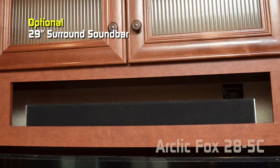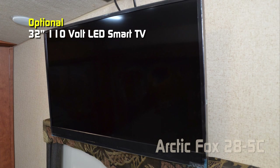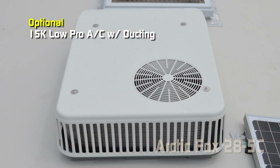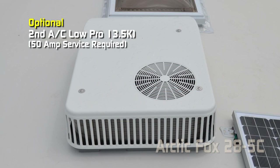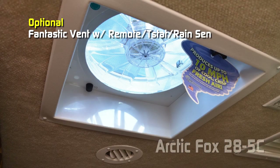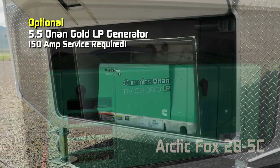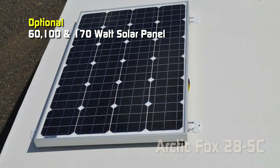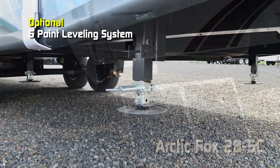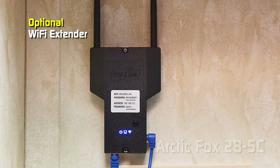Popular options for the 285C include 16 gallon quick recovery water heater, 29 inch surround sound bar, kitchen, sofa, or bedroom slide topper, aluminum guard main awning, 32 inch 110 volt LED smart TV in the bedroom, 15,000 BTU low pro air conditioner, standard 15,000 roof air, second AC low pro 13,500 in the bedroom, cordless vacuum, slow rise nightshades, holding tank heat pads, fantastic vent with remote thermostat and rain sensor in the bedroom, power sliding stab jacks in the rear, fireplace, 50 amp service, 3.6 or 5.5 LP generator, 60, 100, or 170 watt solar panel, 80 watt portable solar panel kit, six point leveling system, Winegard Carry Out G2 Plus satellite dish, cross stitch sofa, 76 inch rear view camera, and Wi-Fi extender.